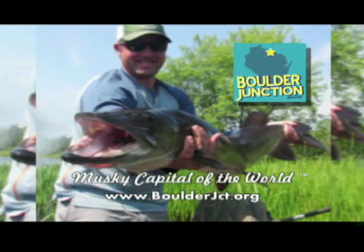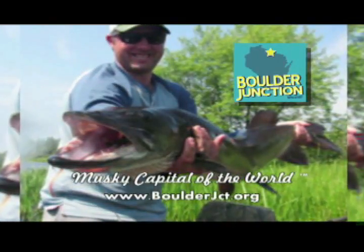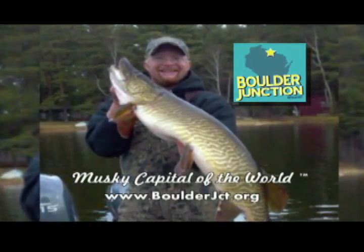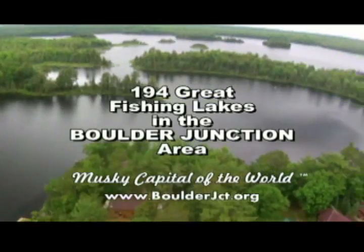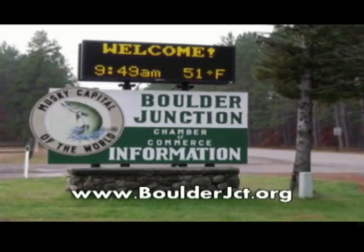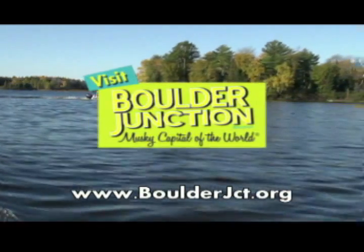Boulder Junction, Wisconsin is the muskie capital of the world, offering you a chance at a true trophy. But Boulder Junction offers more than just muskies — fish for walleye, bass, and panfish on 194 crystal clear lakes. Visit boulderjct.org for details and start planning your Boulder Junction fishing trip today.